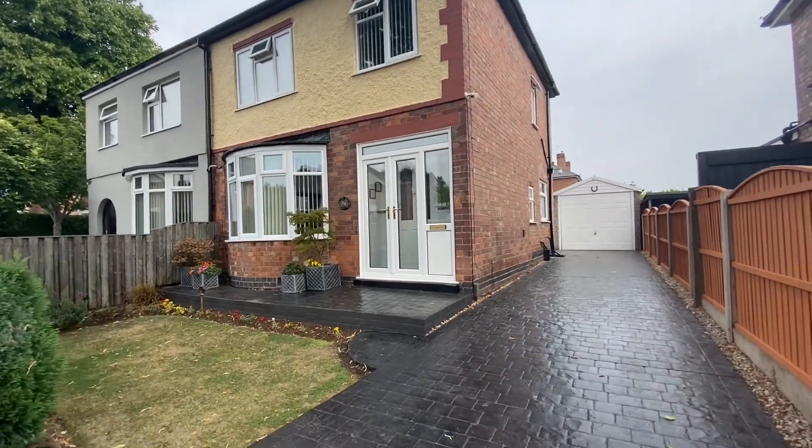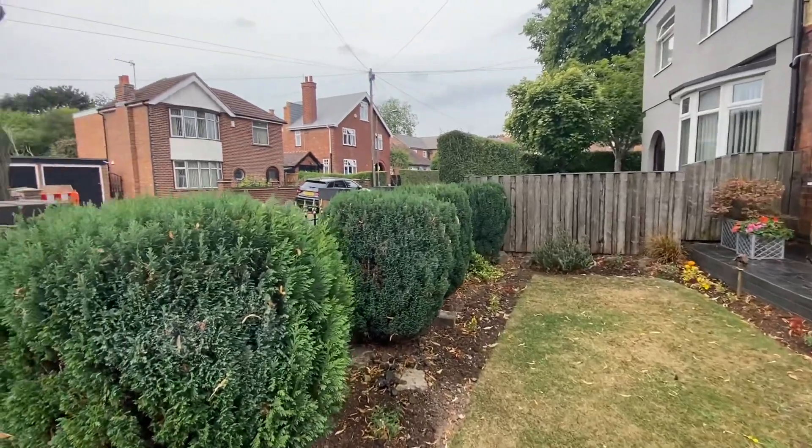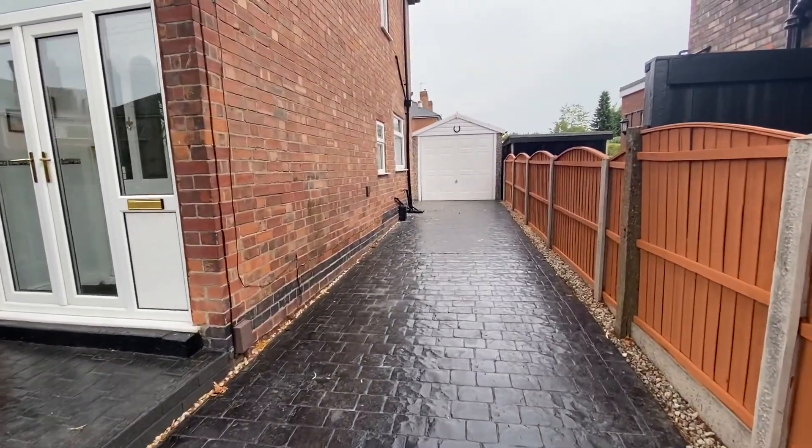To the front of the property there is a front garden which is surrounded by various plants and shrubbery. We also have a driveway set behind some wrought iron gates leading up to a detached garage with a pull-up door.